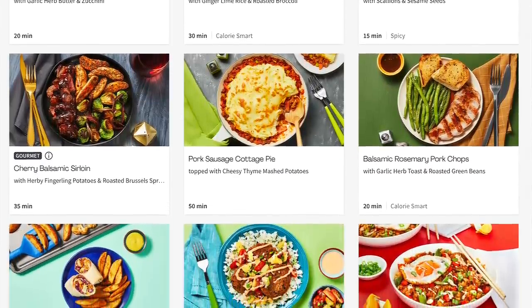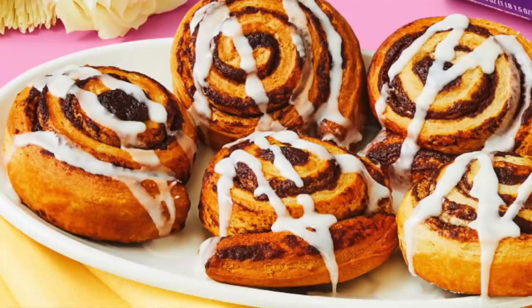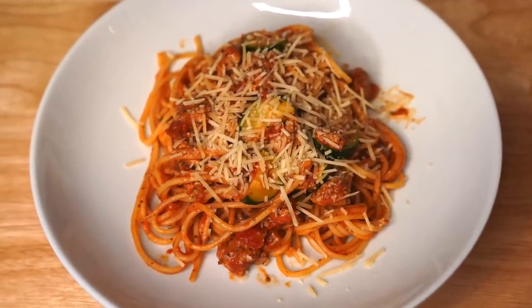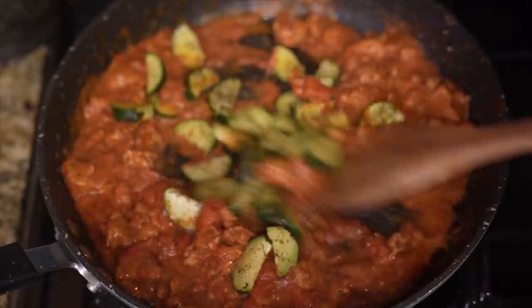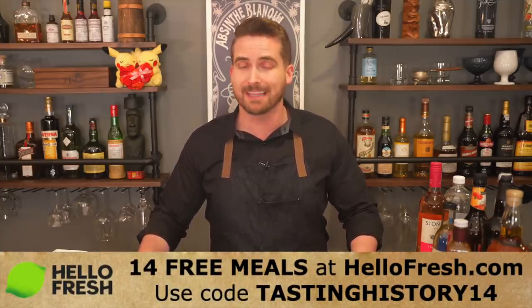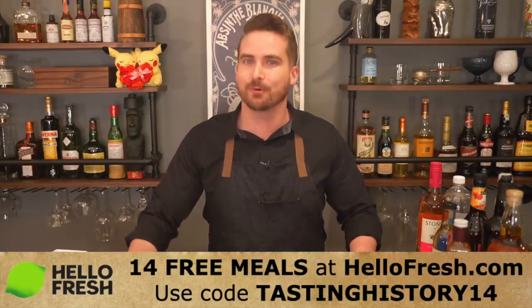They also have a large and ever-changing selection of foods to choose from so you never get bored, and right now they even have some autumnal goodies like pumpkin cinnamon rolls. Last night as a pre-wedding dinner we made the chicken sausage spaghetti bolognese with fresh zucchini and parmesan cheese — almost no prep time, 30 minutes to make, and a wonderful bowl of pasta. So go to HelloFresh.com and use code TASTINGHISTORY14 to get 14 free meals plus free shipping.